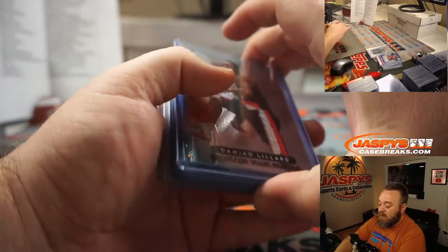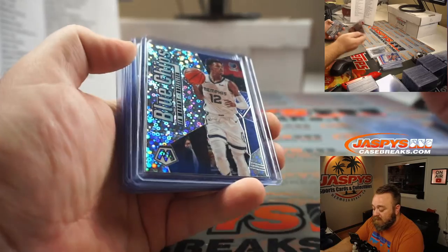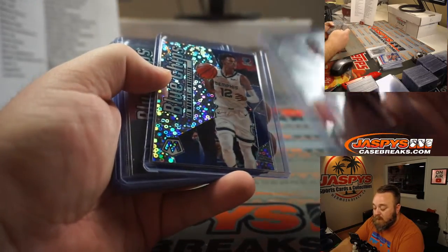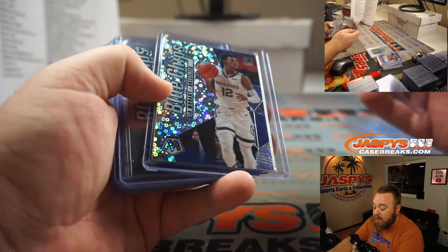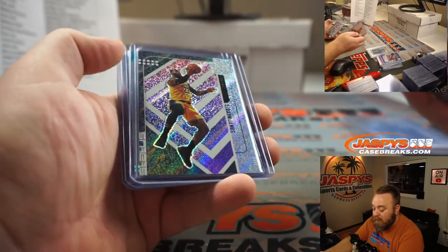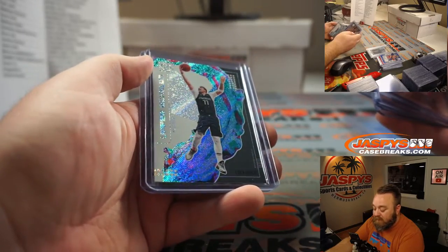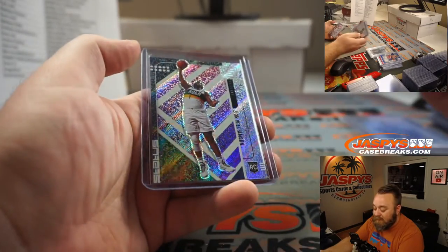Some notable rookies or nicer cards: Damian Lillard for the Blazers, John Morant fast break blue chips, Zion, John Morant, John Morant, LeBron, Luka Doncic upper echelon out of Tmall status, and Zion Williamson. So there you go.